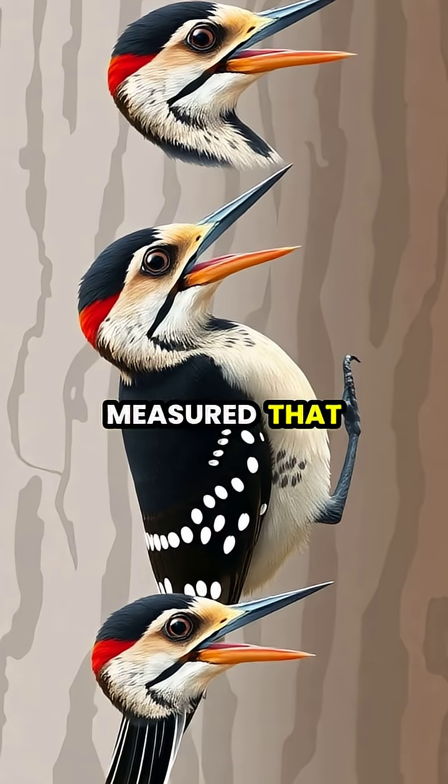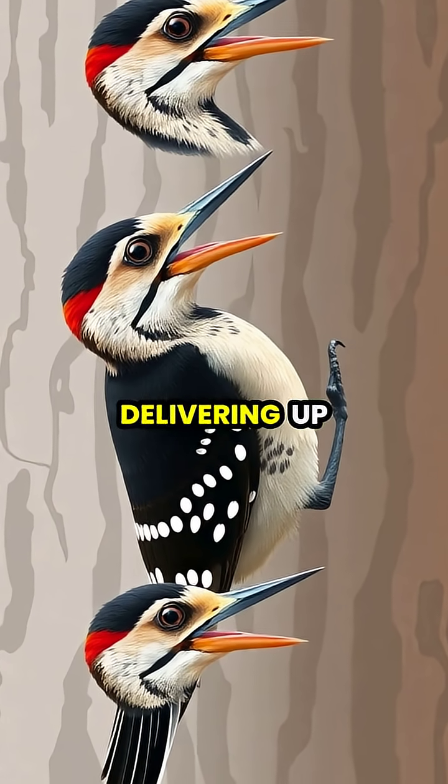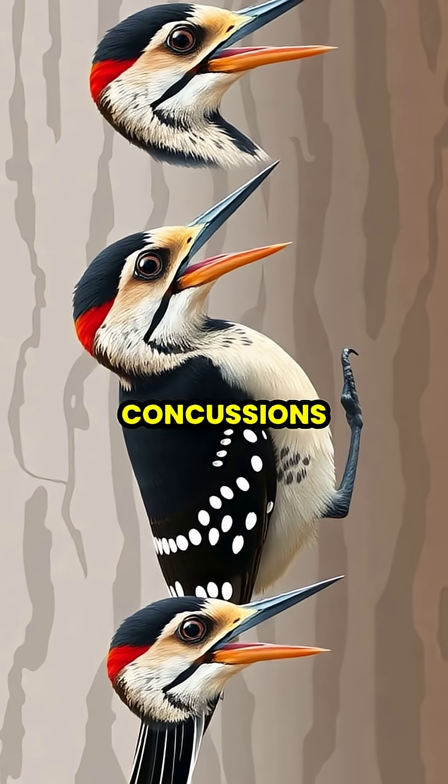Scientists have measured that woodpeckers can strike trees at speeds of 15 to 25 feet per second, delivering up to 22 million pecks in their lifetime without experiencing brain damage or concussions.